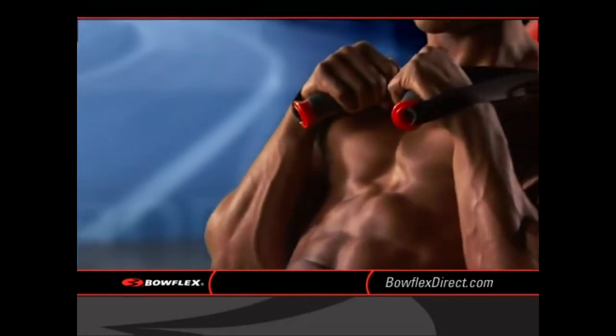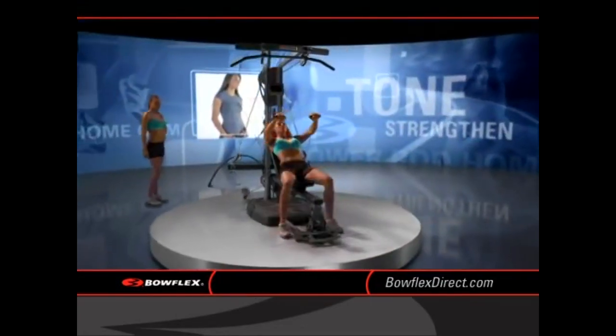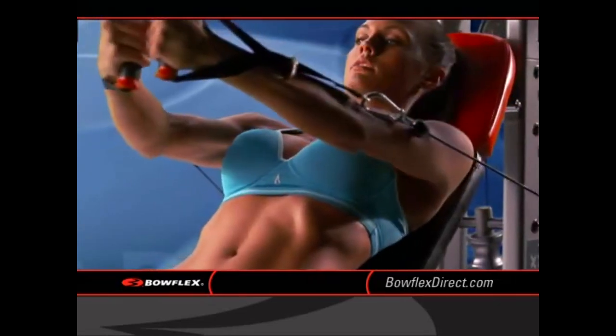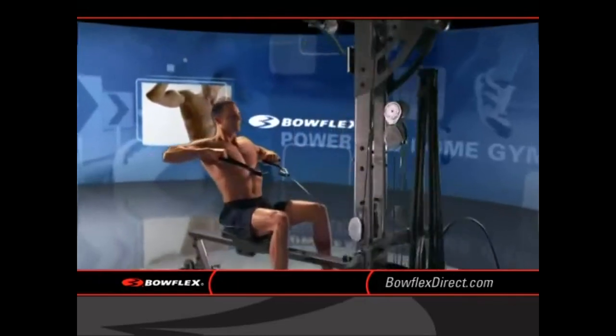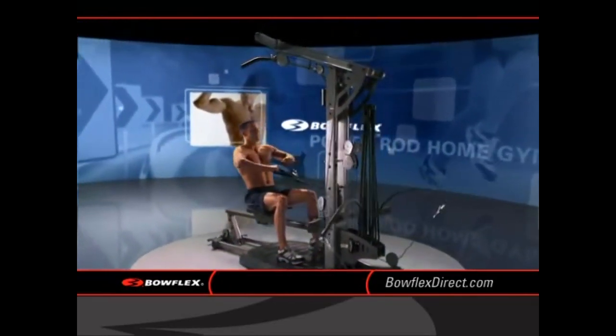And talk about results. Men, you're building powerful, defining sculpted muscle. Women, you'll strengthen and tone every curve of your body to create that lean and sexy look. It's the perfect workout in the convenience of your own home, and it's on your schedule, so it's easier than ever to reach your goals.